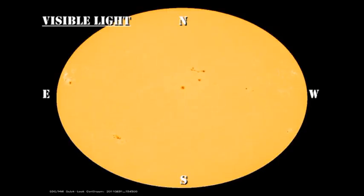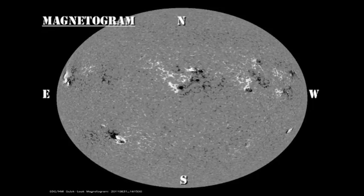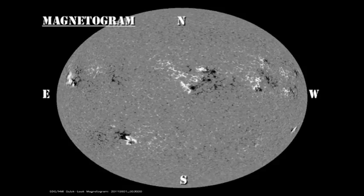Now let's take a look at the evolution of some of these regions and see some of the trends we've just talked about. We're using data from the HMI instrument on the Solar Dynamics Observatory. To follow the individual regions, you might want to go into full screen mode and play this part of the video through several times.